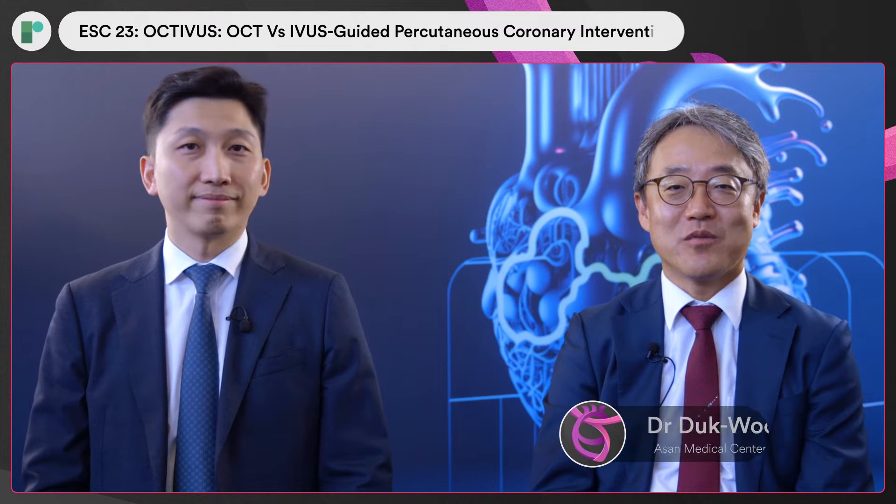My name is D.W. Park from Asan Medical Center, Seoul, Korea. I'm PI of the OCTAVUS Trial. I'm Do-Yoon Kang from the same center and the first author of the OCTAVUS Trial manuscript.